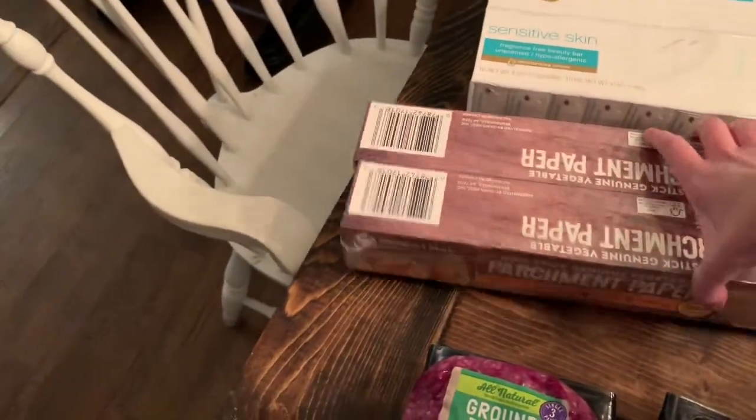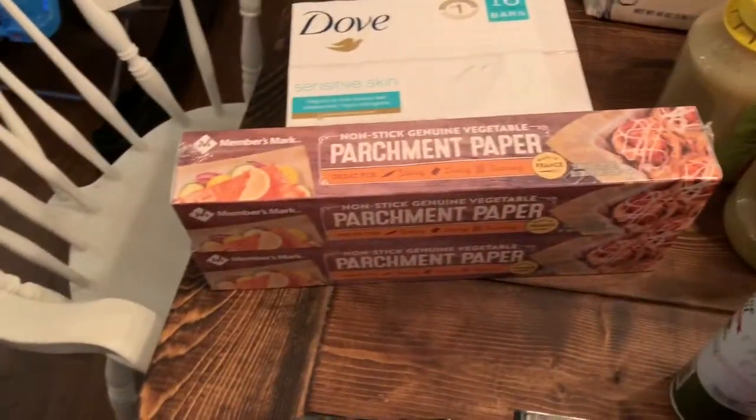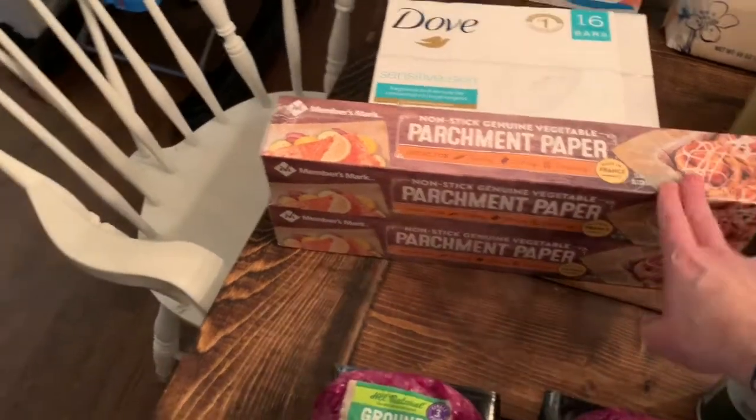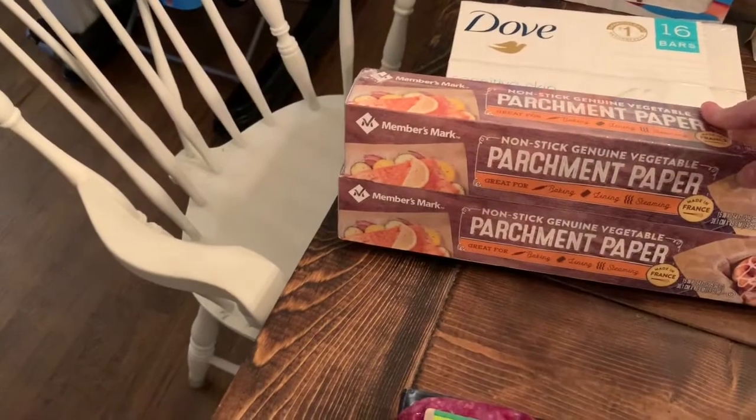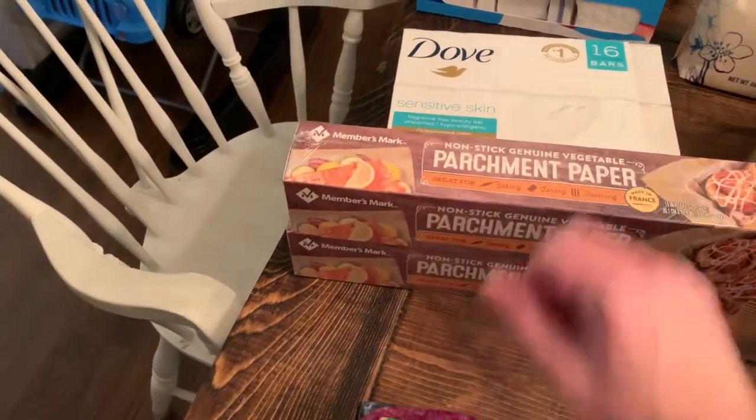Okay, this is parchment paper. I didn't normally go and buy that but I use a lot of parchment paper with my THM recipes, so I think this is going to last us a long time. I found myself buying this more and more.